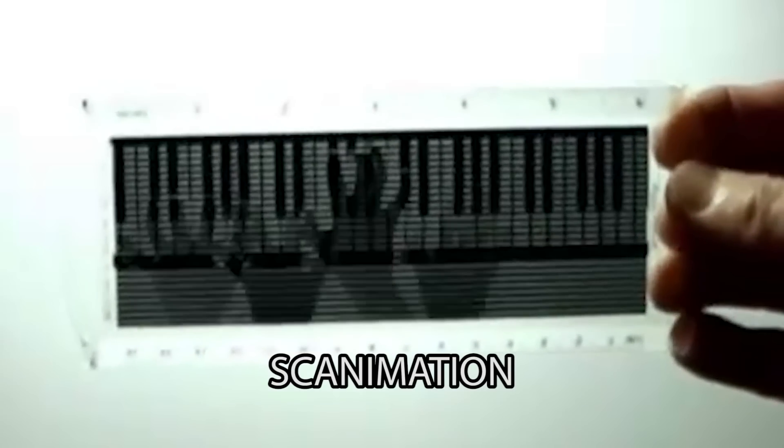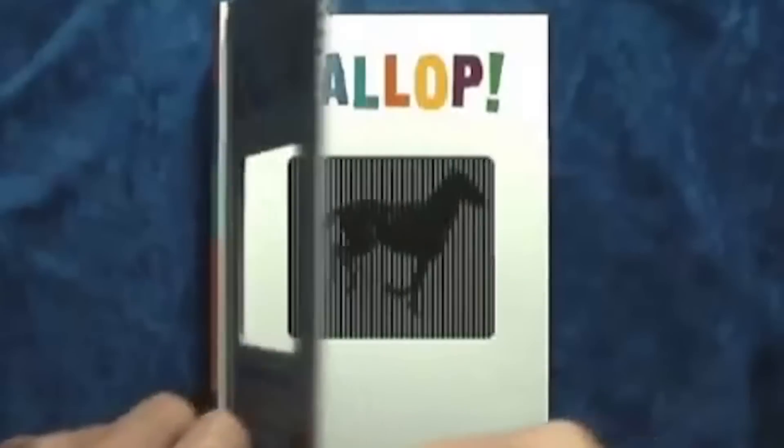There's a company that calls this Scanimation. Scanimation is what makes the books come to life — they've done children's books, Star Wars memorabilia, lamps, and there's even a rug and table combo thing that gives you the illusion of a koi pond as you move around it.